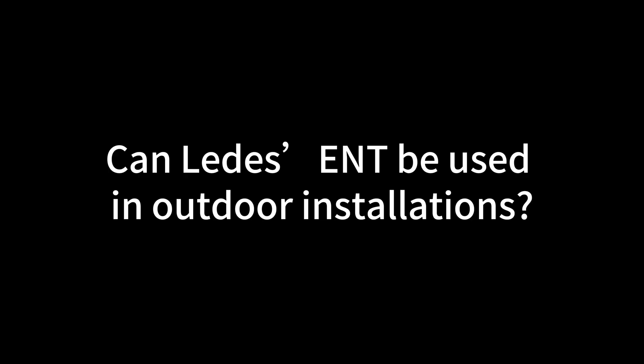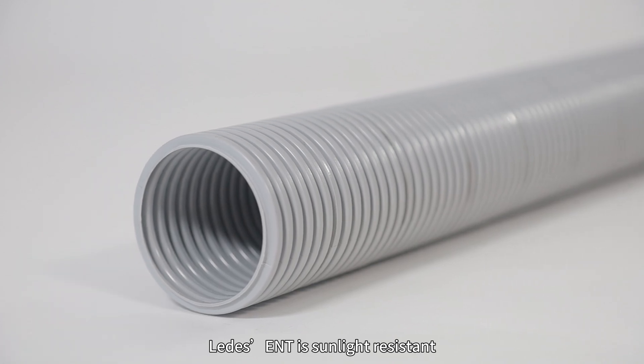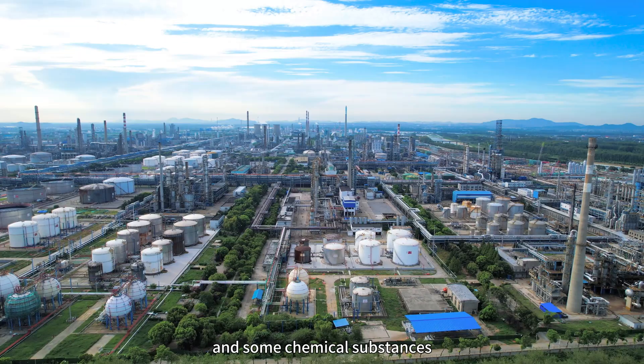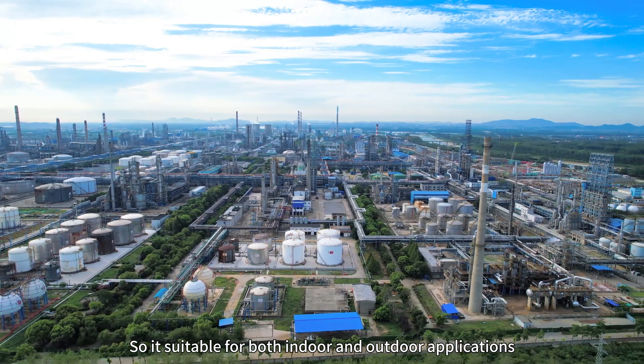Can ENT be used in outdoor installations? ENT is sunlight resistant. It is designed to withstand different environmental conditions, including prolonged sunlight, dampness, and some chemical substances. So it is suitable for both indoor and outdoor applications.